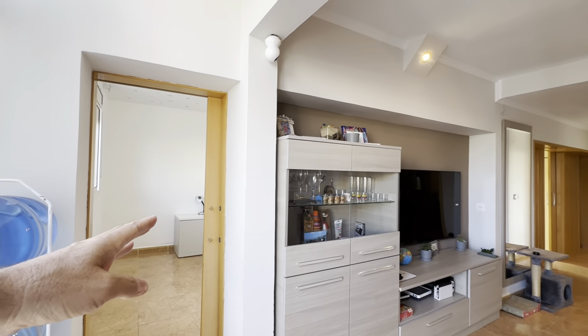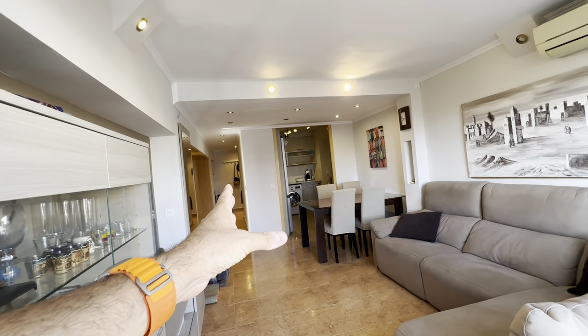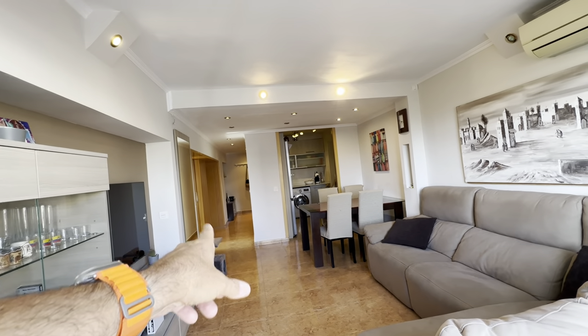All right, so your room is this one over here right in front of the living. There's the kitchen over there and the access right from there, and the bathroom over here.